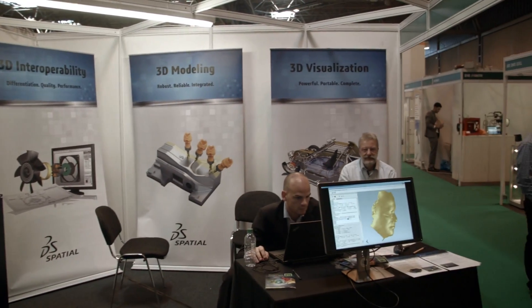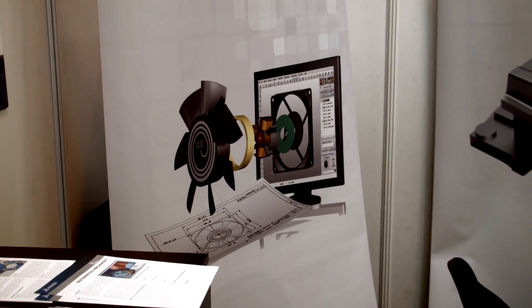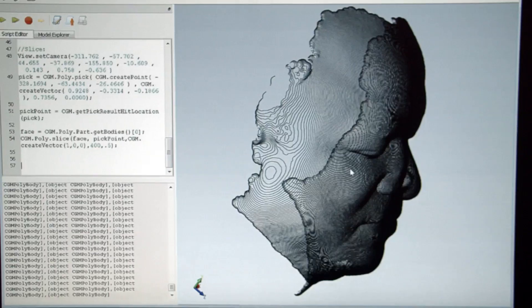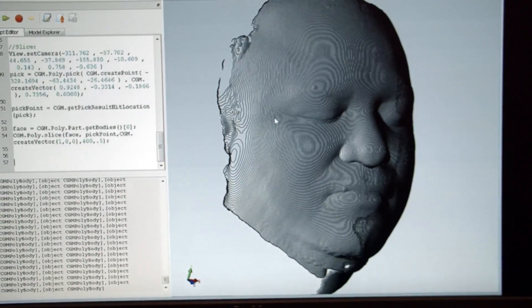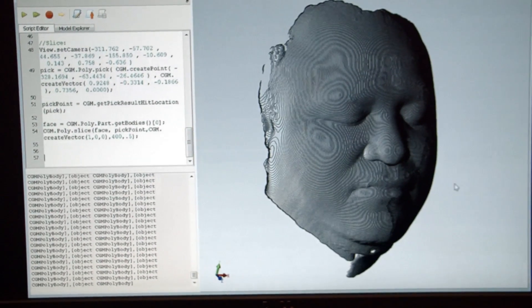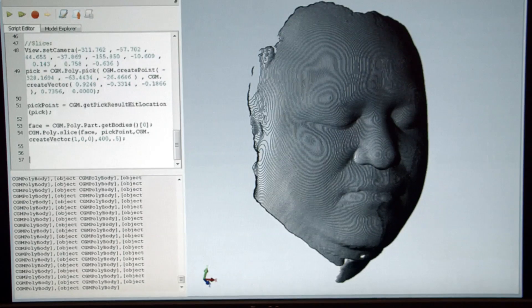Last but not least, we are very proud to announce the release of a brand new product called CGM Polyhedra. This is the industry's first hybrid modeling environment. CGM Polyhedra allows the integration of both polyhedron geometries — issued for instance from 3D scanners — together with exact geometry B-REP information that are usually issued from design and CAD software.